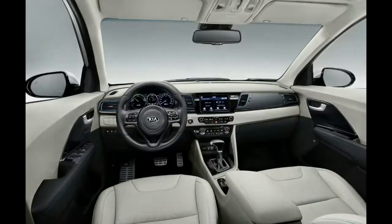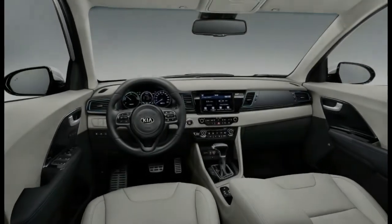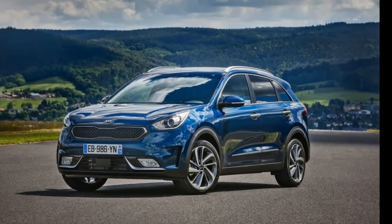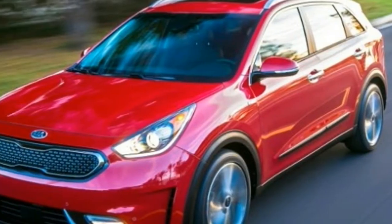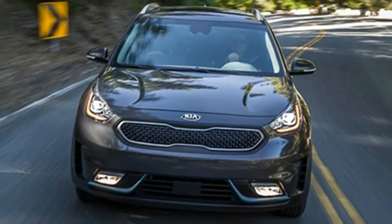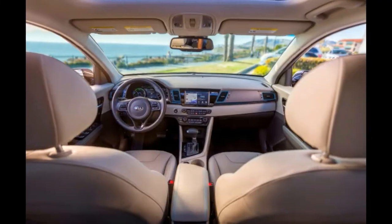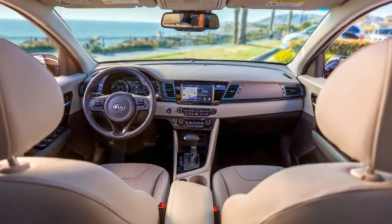Packed with all the same Guinness World Record-holding functionality and fun drivability of our popular Niro Hybrid, the new Kia Niro plug-in hybrid crossover will offer even greater fuel economy when it arrives in Canada. — Ted Lancaster, VP and COO, Kia Canada Incorporated.